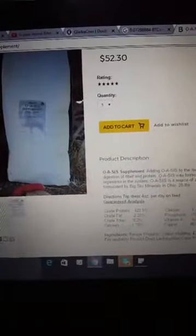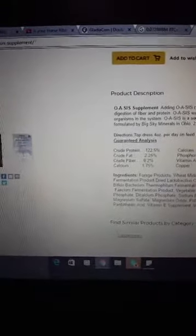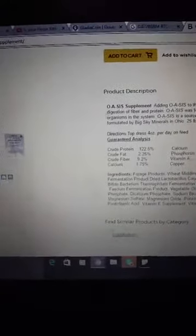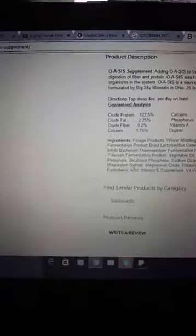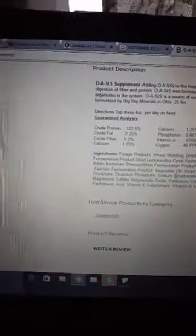You can supplement with Big Sky Oasis. What it does is it adds the good bugs to the lower digestive tract — it puts the digestive organisms into the system and it actually will help with the digestion. It does have vegetable oil in it, but it's very little, just enough to keep the dust down — probably like 10 pounds to a ton. So I wouldn't worry about that; it's not enough to hurt the horse.